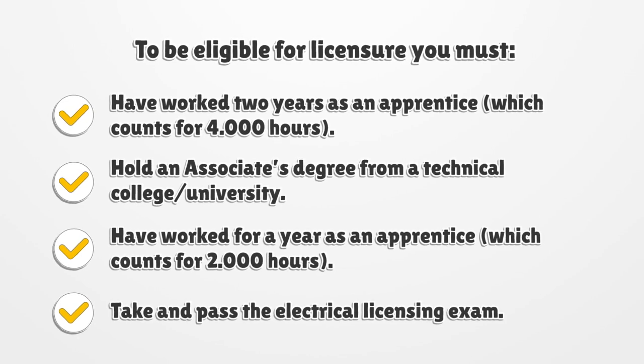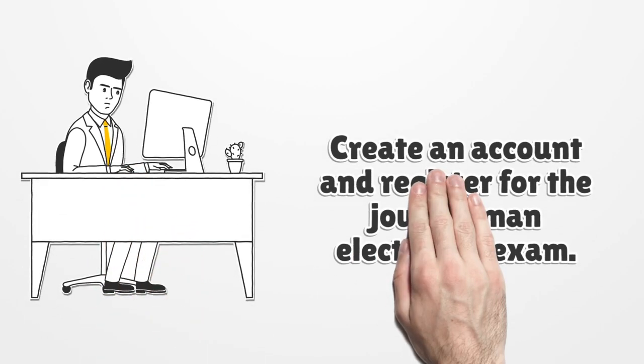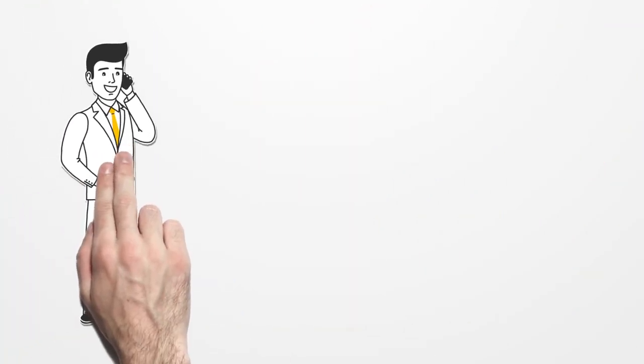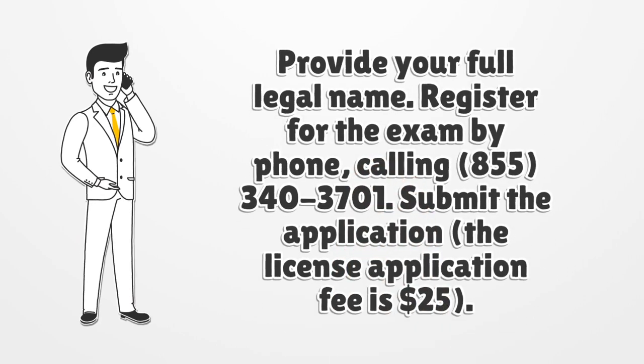Take and pass the electrical licensing exam. Create an account and register for the journeyman electrician exam, providing your full legal name. You may also register for the exam by phone by calling 855-340-3701. Submit the application; the license application fee is $25.